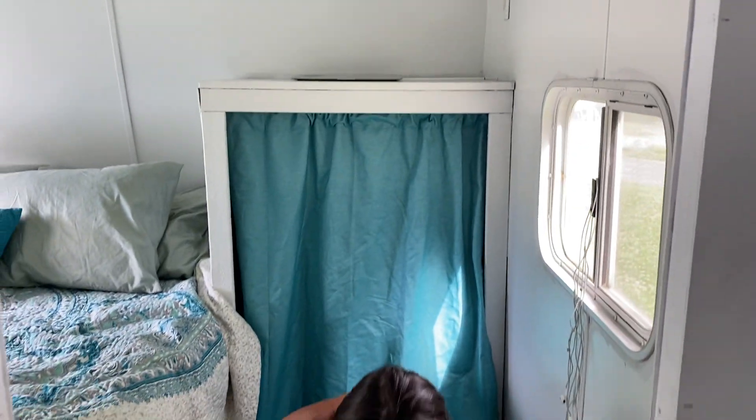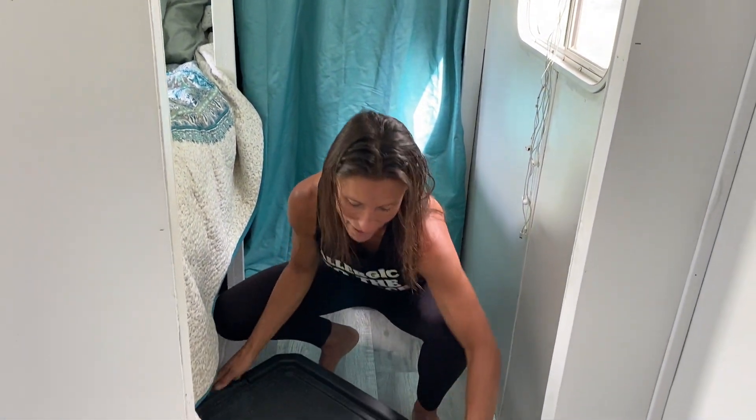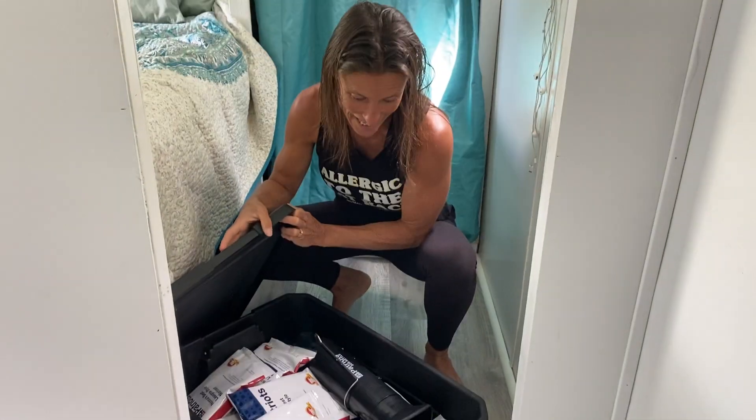So we teamed up with 4Patriots again to travel now with a 30-day supply.